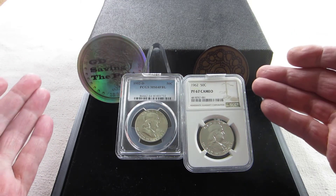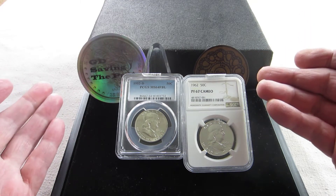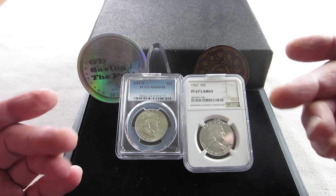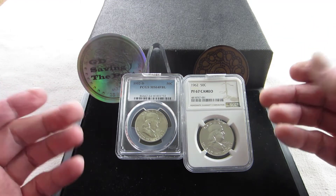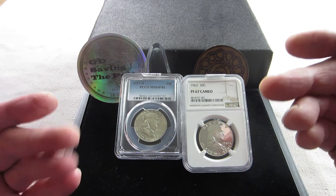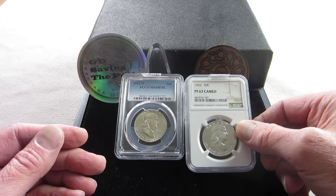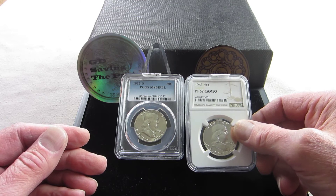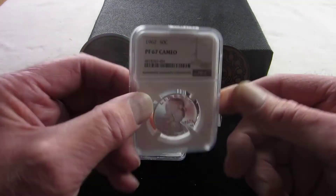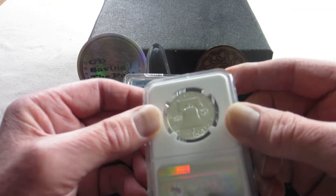I believe everybody should be adding at least some of these to their collection. They're also great for stacking because many of them wound up in circulation and show some wear, so finding them at your local coin shop will likely get you pricing similar to a circulated Kennedy from that era. Most will have more metal weight retained than a Standing Liberty quarter. My number one stacking silver is the 1964 Kennedy, followed closely by these, and for building a collection, this is a perfect area to concentrate on.